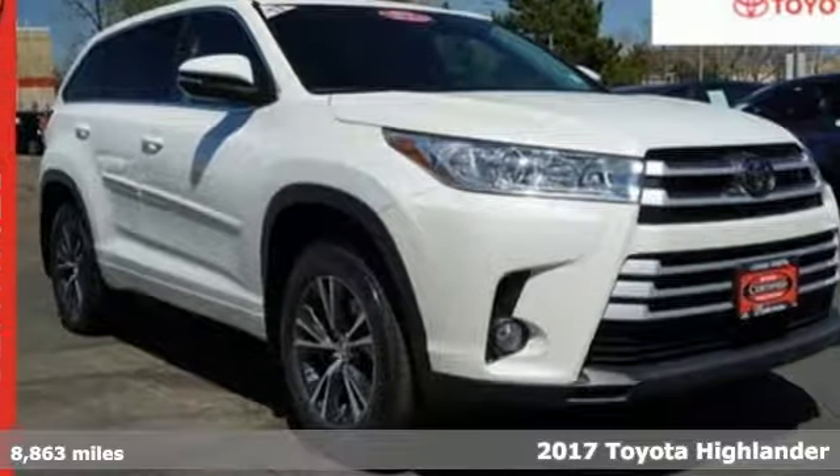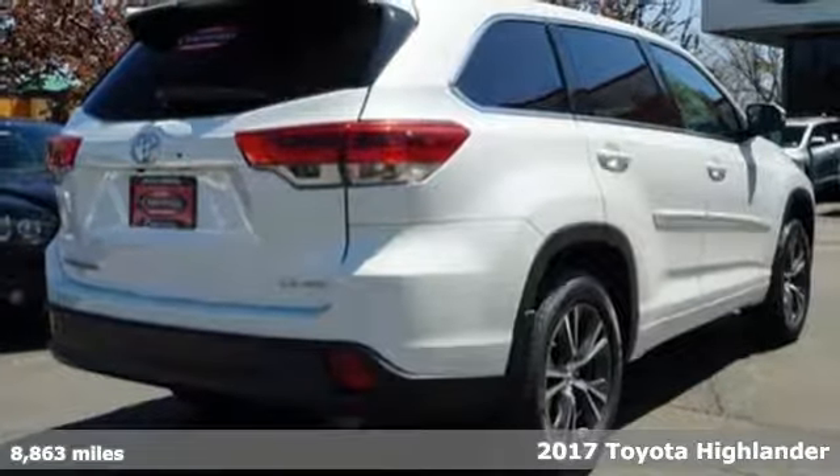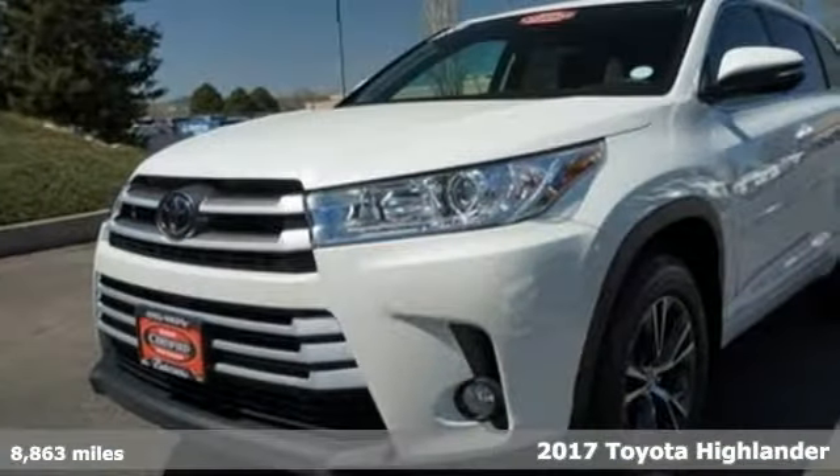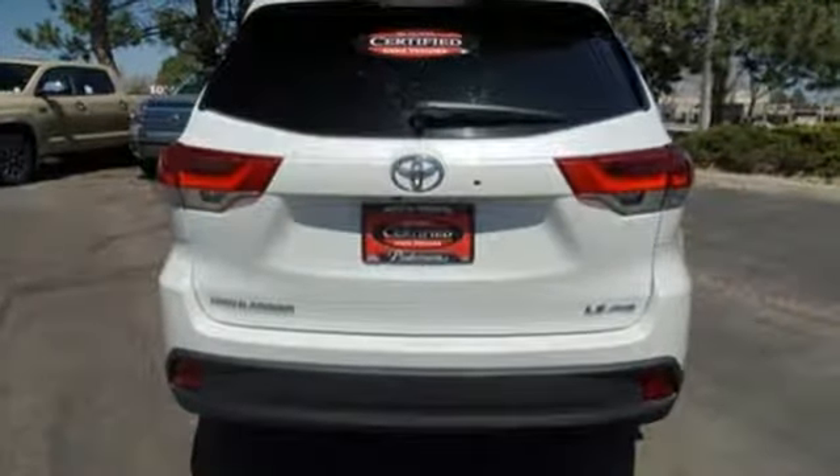It's a 2017 Toyota Highlander. Life is hectic enough — make the journey smoother in this Highlander. It was built for families and made for fun, and with features like these, every drive is a pleasure.